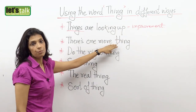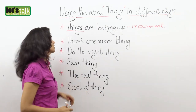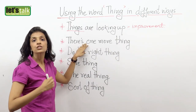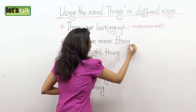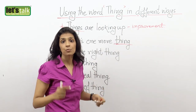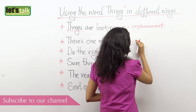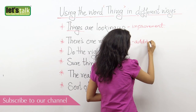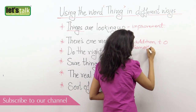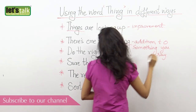The next one: 'there's one more thing.' Now probably your mother gives you a whole list of instructions and she's missed out something. So to add on, she says, 'listen, there's one more thing.' So when you make an addition to something that you've already said, you say 'there's one more thing.' Please remember it does not mean there's one more object — it's just that there is one more thing, probably one more instruction for you.